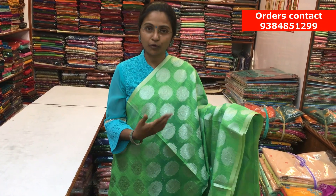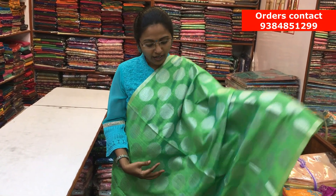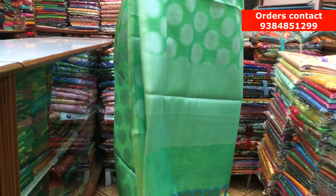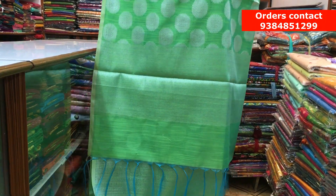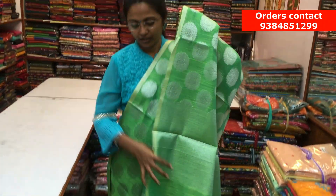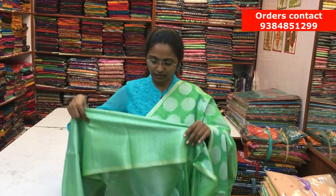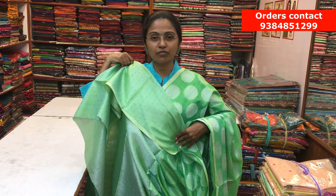It's a lovely green Chanderi saree with a silver motif design. Throughout the body, we have a silver design. On both sides, we have a small piping border, and throughout the body, a beautiful silver floral motif running along the saree. Here is the pallu of the saree and a beautiful jacquard blouse in silver color. The price of the saree is ₹1040.